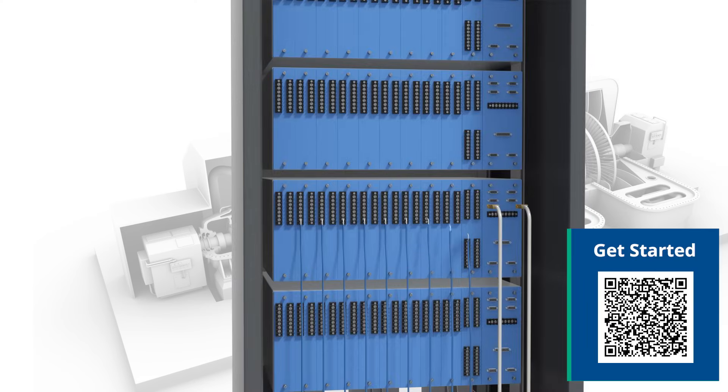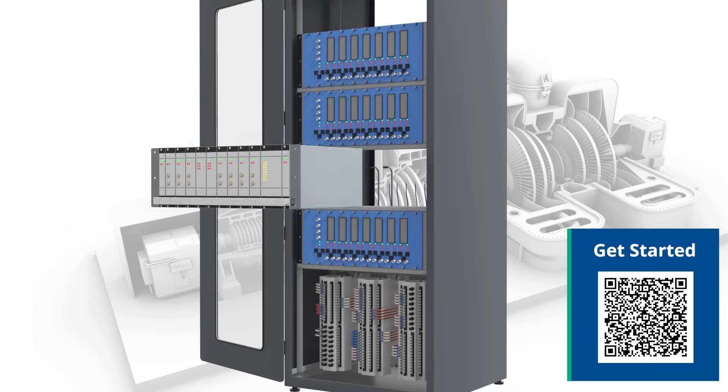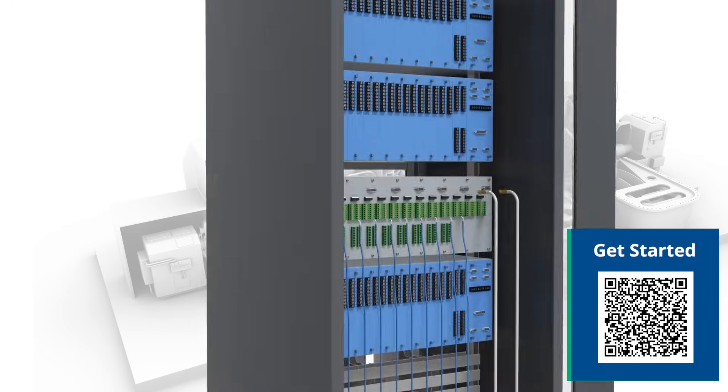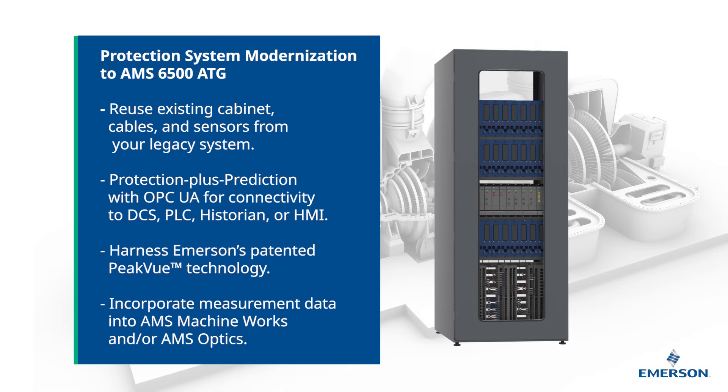As seen here, the AMS6500ATG easily slots into existing cabinetry and rack footprint and can very often reuse existing cables and sensors from a legacy system. And just like that, you now have your ultra-modern, proven, and long-term supported protection system in place.